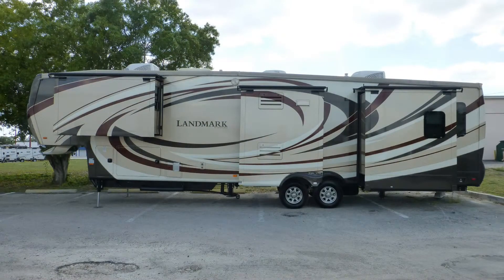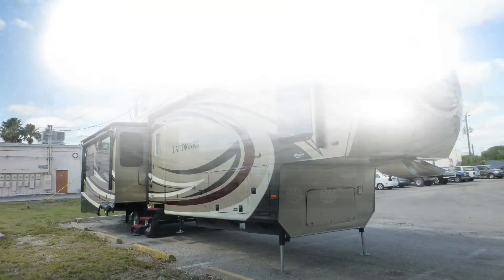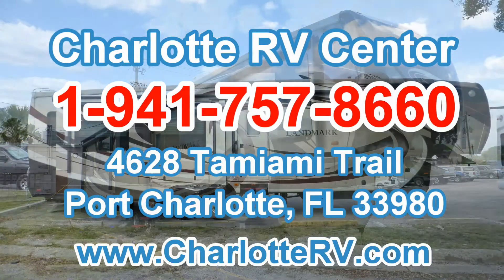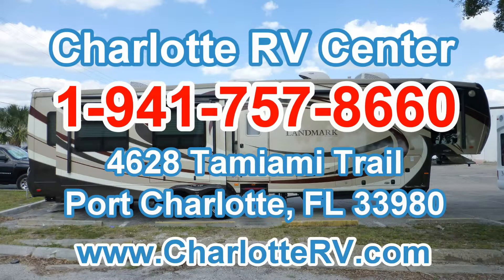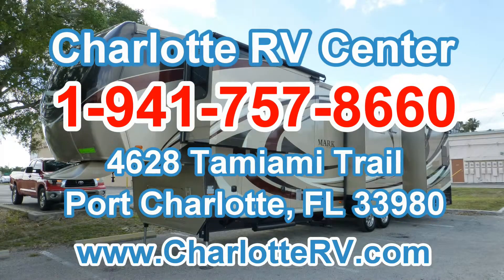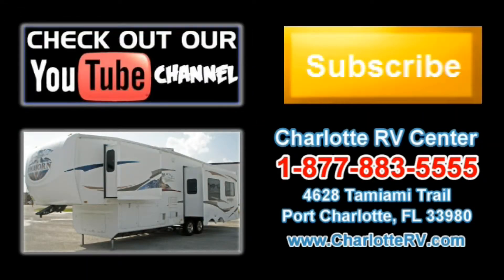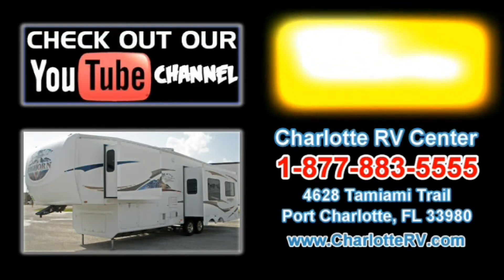There's still more of this great coach that you must see on your personal walk-through tour, so contact us today. Click here to visit our YouTube channel and see all of our video listings, or click here to see all of our current 5th Wheel RV video listings. Don't forget to subscribe to our YouTube channel to keep up with all future listings — the perfect RV for you could show up tomorrow, so don't miss out, subscribe today.